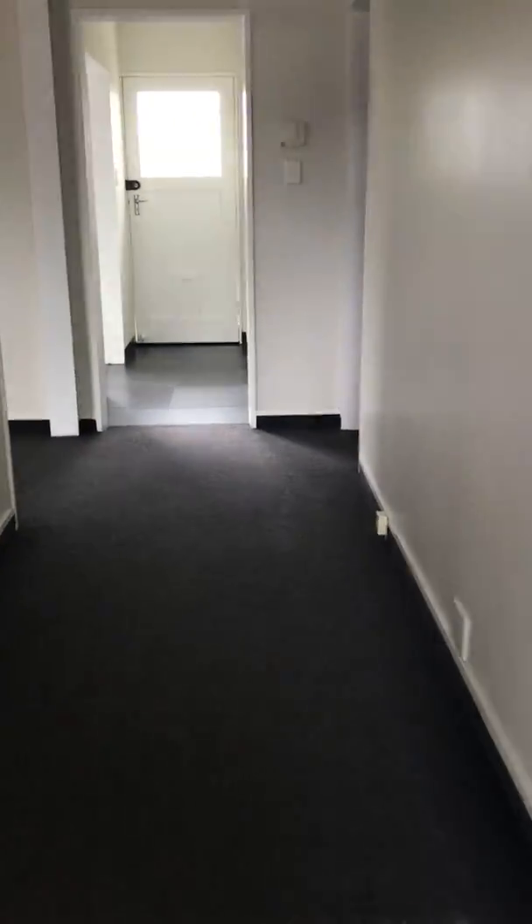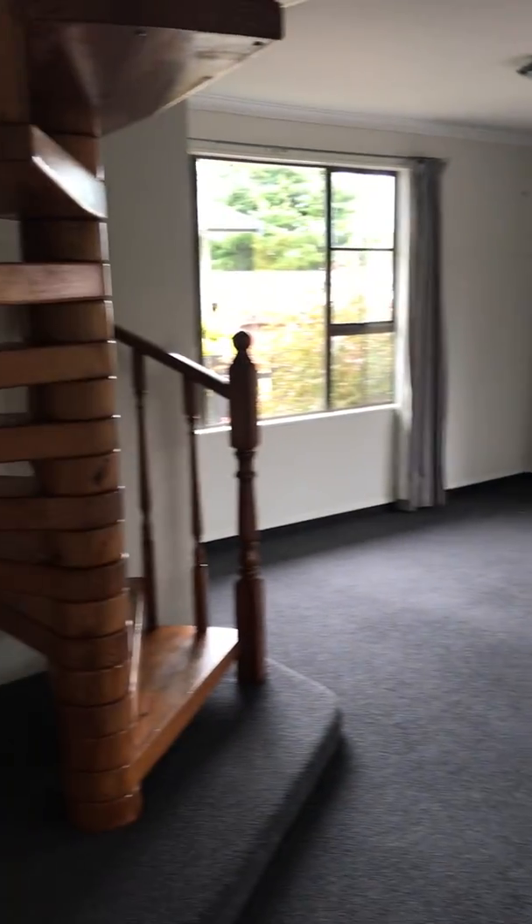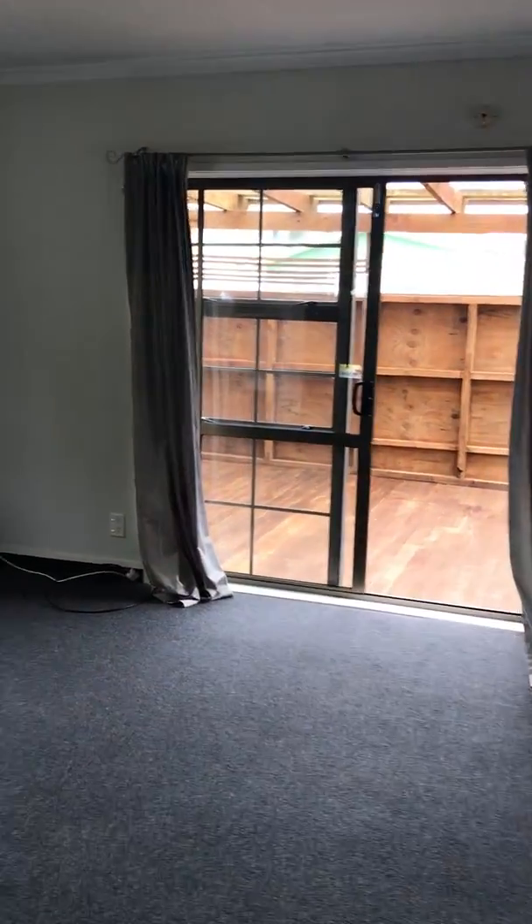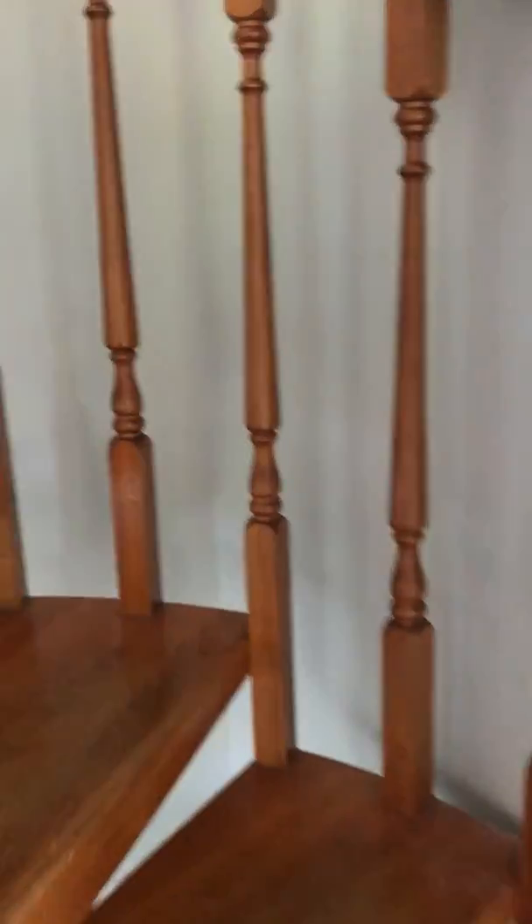Here we are at the entry. Take a left here into the nice large lounge. As we can see, there's a heat pump in the corner and a nice deck out there. We'll go up there soon. Let's take a look upstairs.